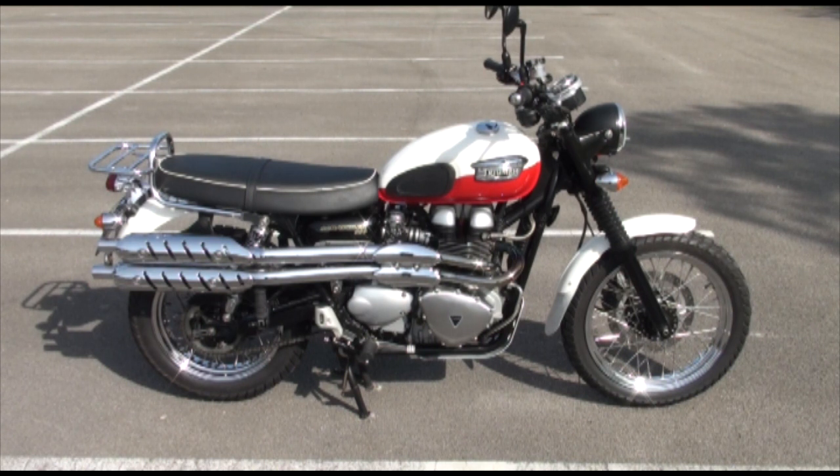We've got with this bike as always the V5 registration document, the owner's manual, the service warranty booklet which is fully stamped with dealer service history up to 6000 miles, and the bike has only done 7821 miles in total.